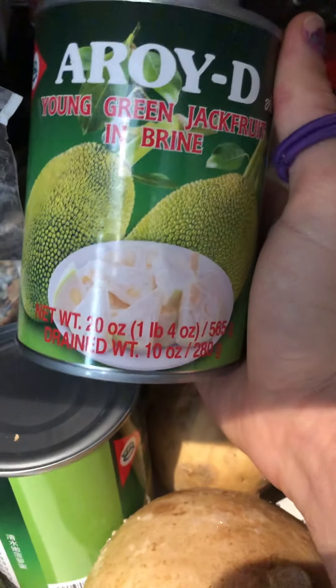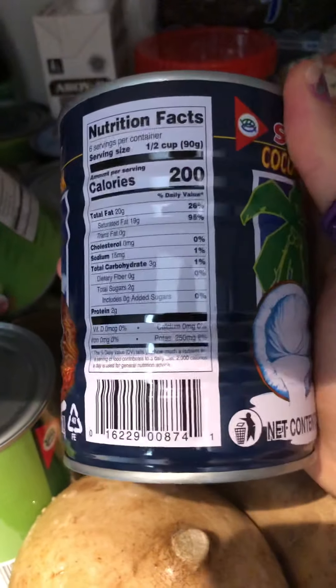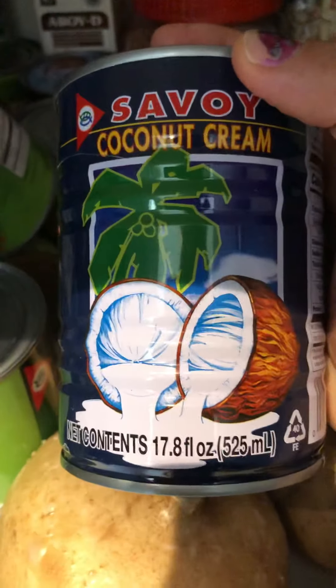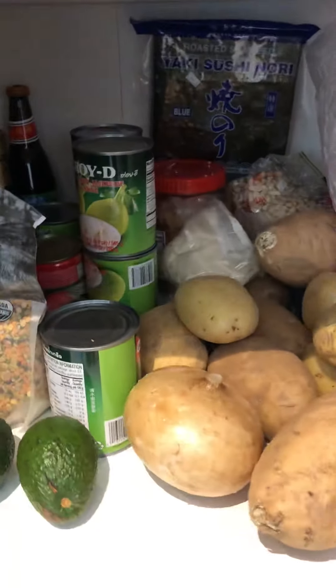I like jackfruit — so I have some jackfruit. This is one of my favorite coconut milks, coconut cream actually, because it's just coconut and water. This stuff's really good, and I would say get the cream instead of milk because you can always thin it out and make milk out of it. What else? We've got some different soy sauces, brown rice, sticky rice, basmati rice, some rice noodles, sushi paper, all kinds of stuff.